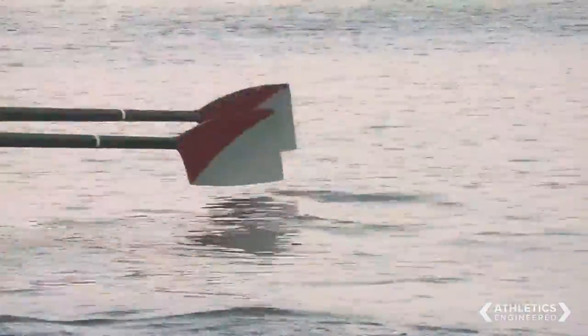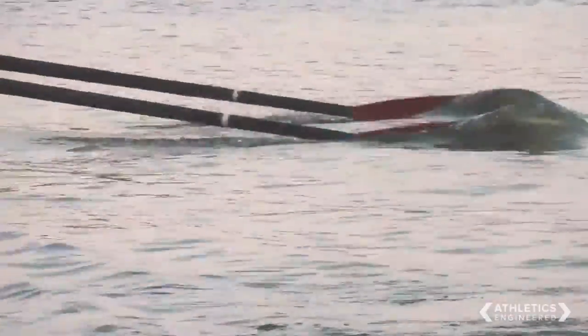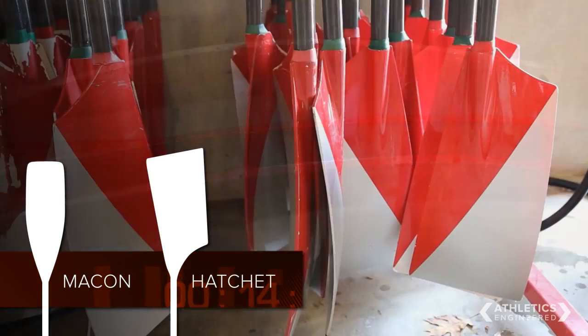Where the blade meets the water has probably been the biggest change in rowing in my 30-plus years in the sport. The only moment I can recall in my rowing career where somebody came up with something and everybody went, 'uh oh,' was going from the macon oar to the hatchet blade.